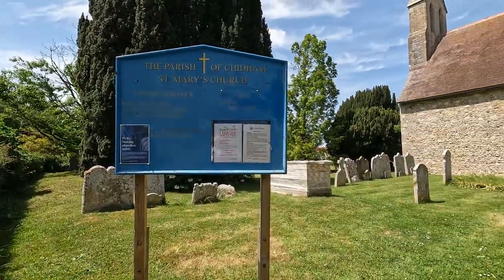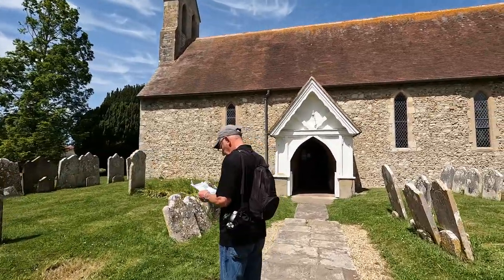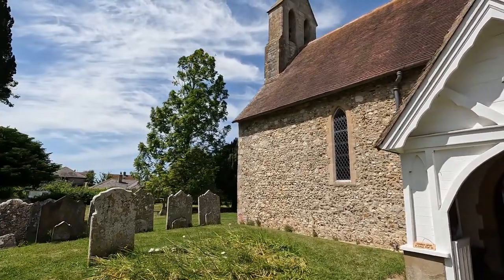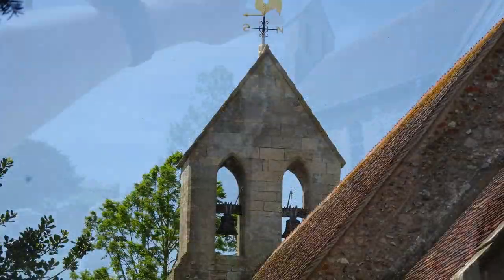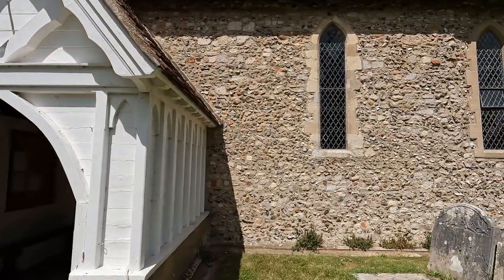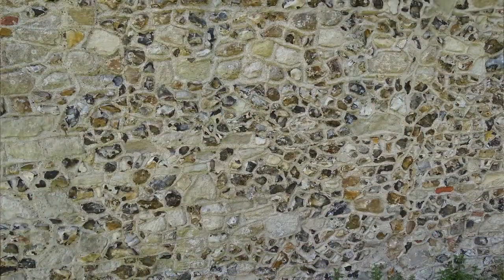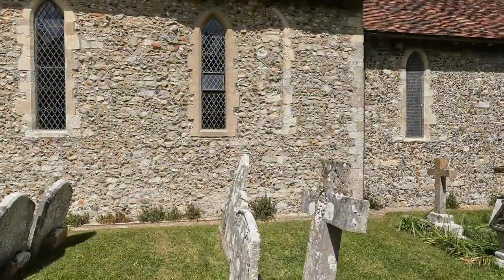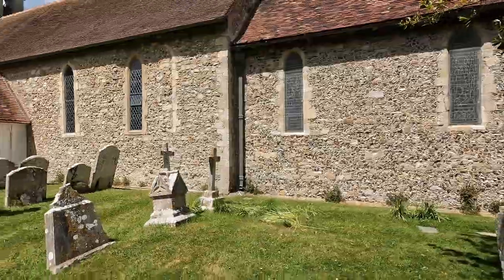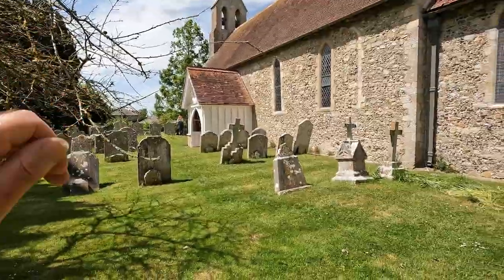We're going to have a look around this church. Let's have a quick look around the outside. We've got a tower there, which is not the normal sort of tower - two bells in there with a lovely weather vane at the top. It's under a tile roof, but it is all flint and rubble as the walls. We're on the south side of the church at the moment, looking back towards the west end of the church and the porch on the south side.